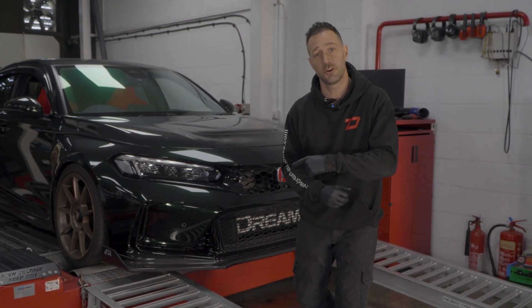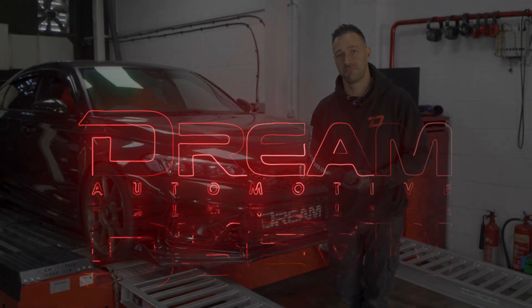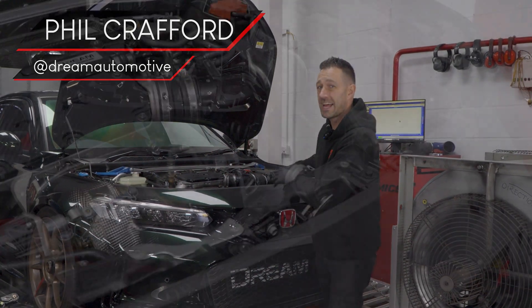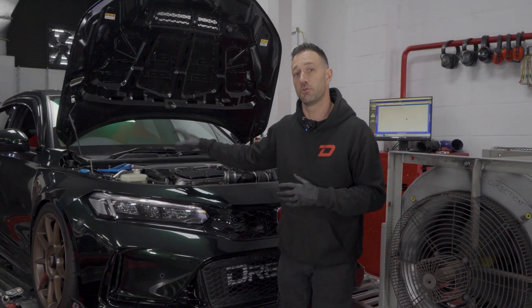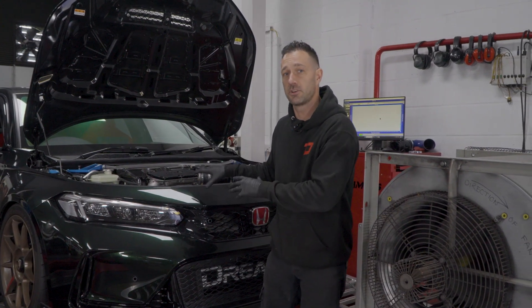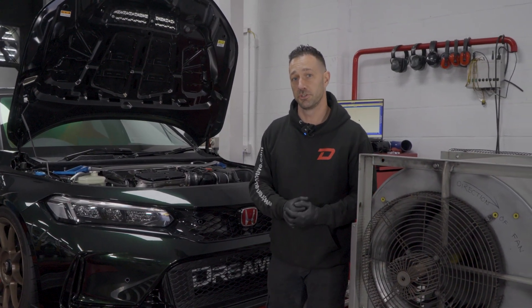We've got our FL5 Civic Type R back on the dyno — it's time to test the new Eventuri. The current spec of the car today: we've got the standard airbox back in place for the first few runs, a Dreamy intercooler paired with a Miltek exhaust. We've got no remap on the car today either, so we'll get a few baselines done and see what power figures we're producing.